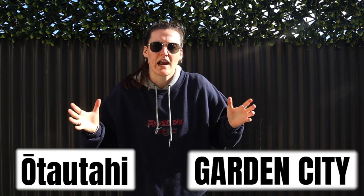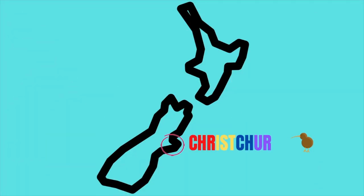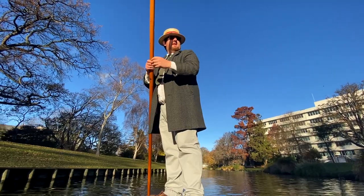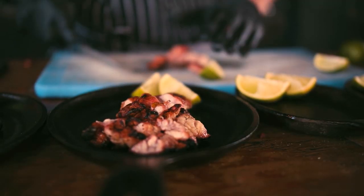What is up everybody? For those of you who don't know me, my name is Megan and I am a travel vlogger. Today we're going to be talking about Christchurch. Christchurch goes by a few names: Ōtautahi and the Garden City. It's located in the South Island of New Zealand and is the biggest city in the South Island. It has so much to offer, from adrenaline activities to relaxing ones, and also some of the best food in New Zealand. Let's go and check out Christchurch.